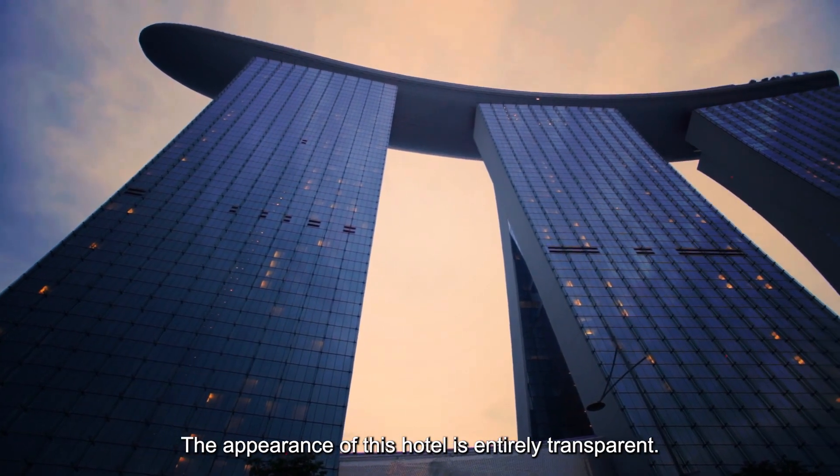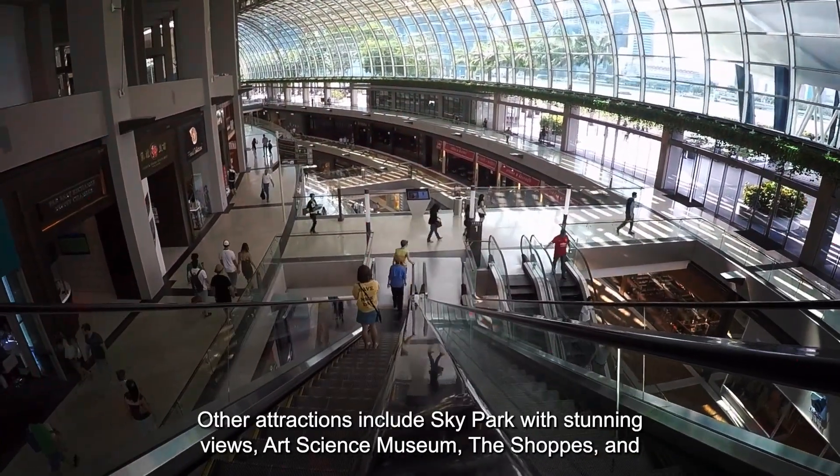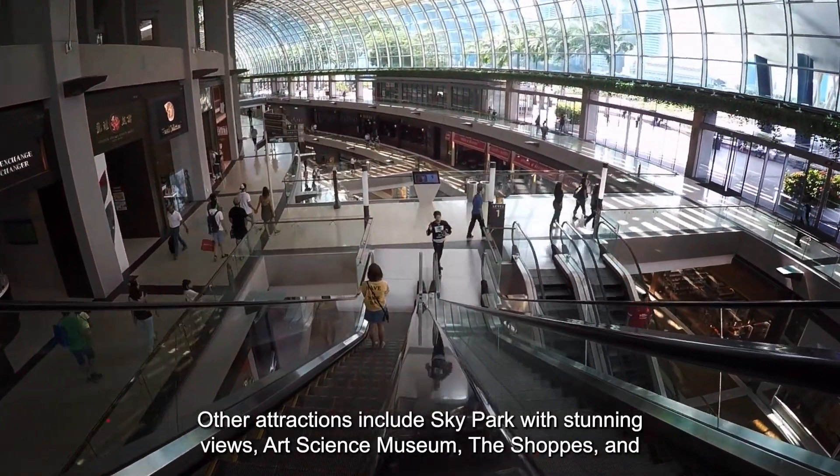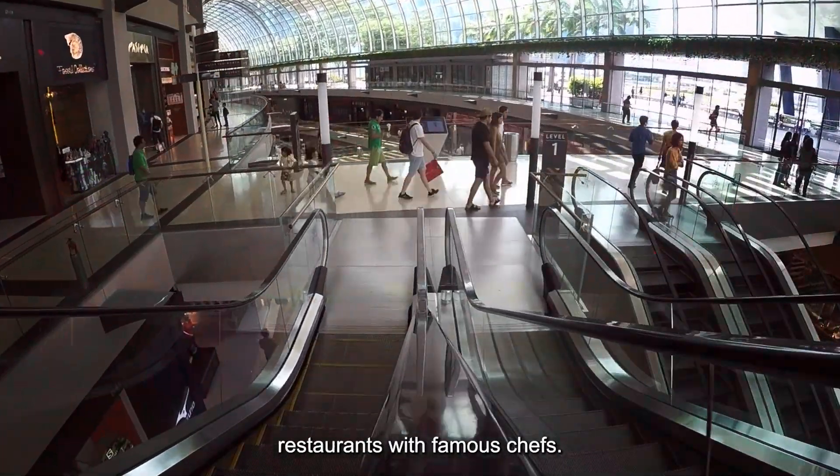The appearance of this hotel is entirely transparent. Other attractions include Sky Park with stunning views, Art Science Museum, the shops, and restaurants with famous chefs.